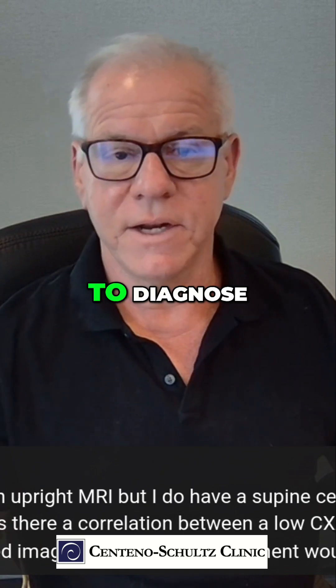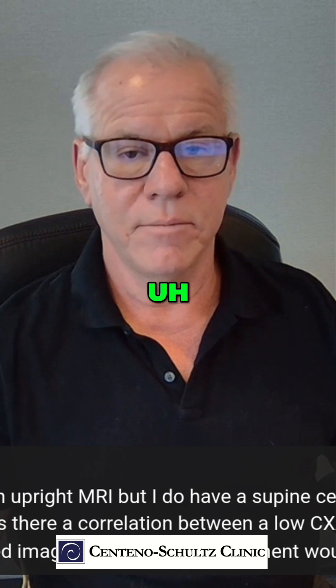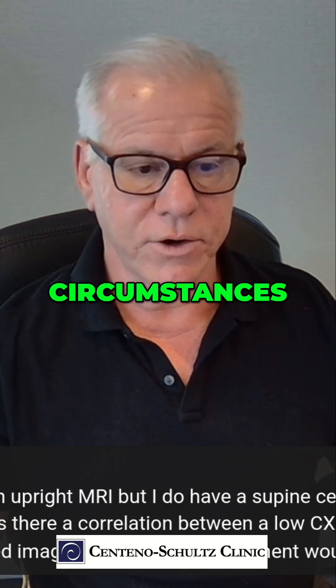Supine MRI is not going to be enough to diagnose craniocervical instability, or for us to really get much information in most circumstances.